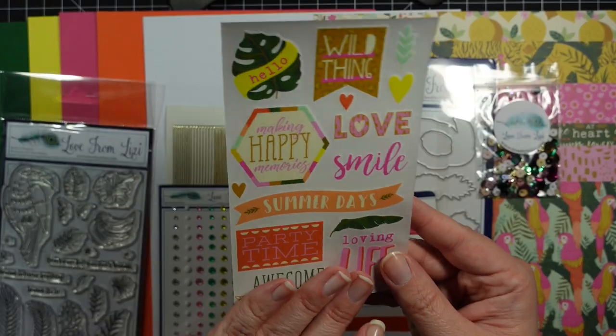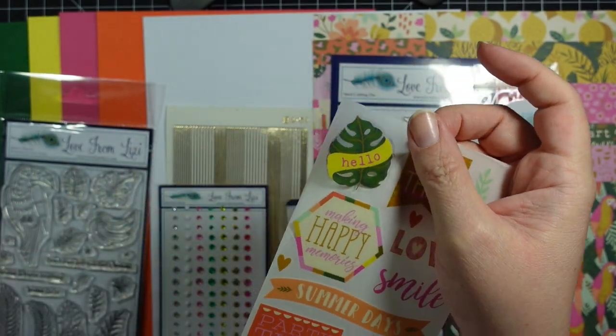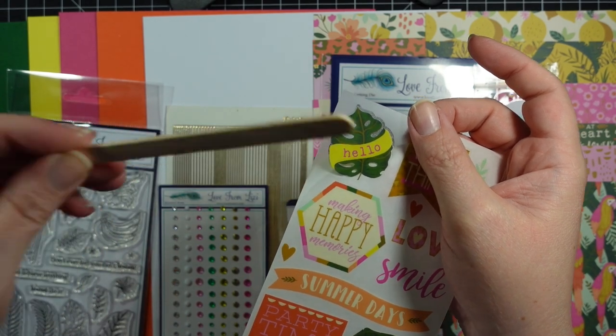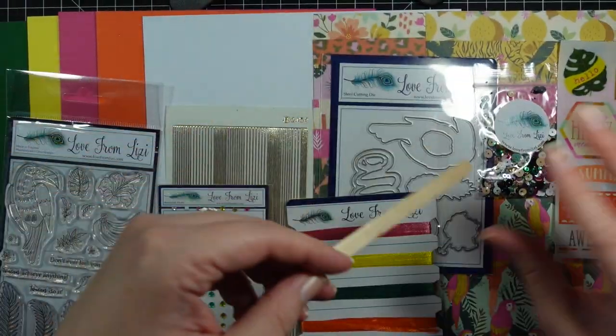You get some rub-on stickers — you just peel the backing off like this, put it where you want it, and Lizzie has included a little popsicle stick and you just rub it and it'll adhere to wherever you're sticking it. Something different, which is nice.